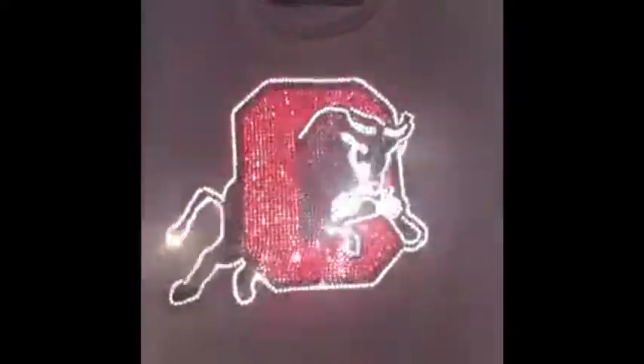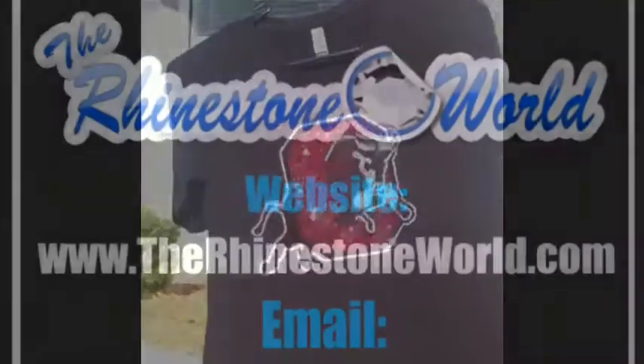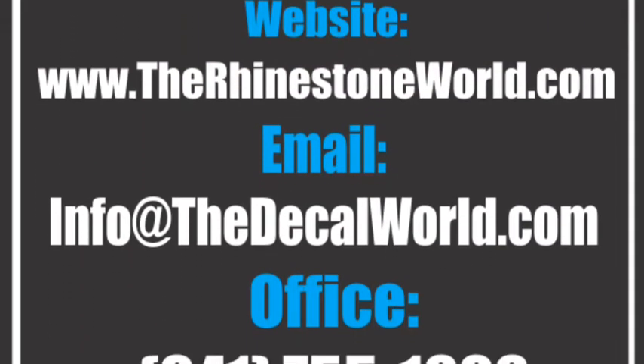Make sure to check them out at www.therhinestoneworld.com. If you have any questions, feel free to give us a call. Have a great day!